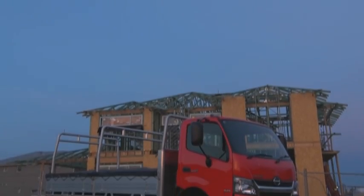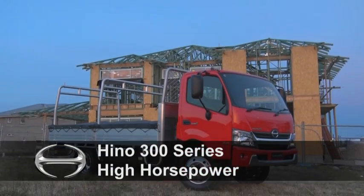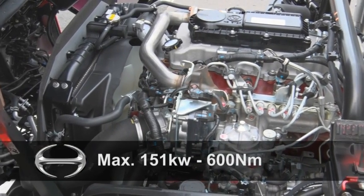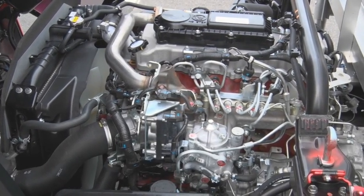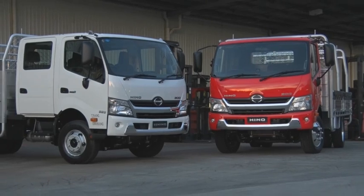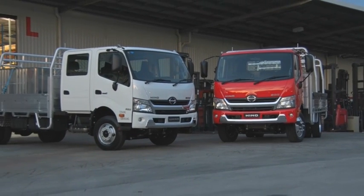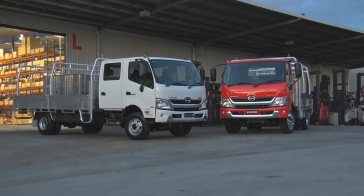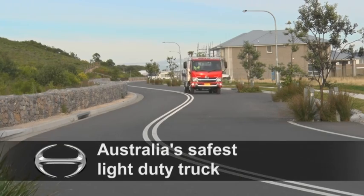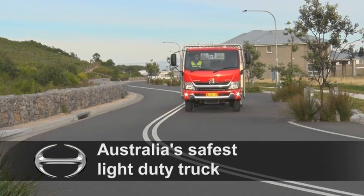Introduced in 2014, the high horsepower Hino 300 series range brings more powerful engines and a stronger chassis for market-leading performance and increased productivity. Comprising eight variants, the high horsepower models are based on the current Hino 300 series, which is the safest light-duty truck on the market. This means that the high horsepower models come standard with potentially life-saving safety features.